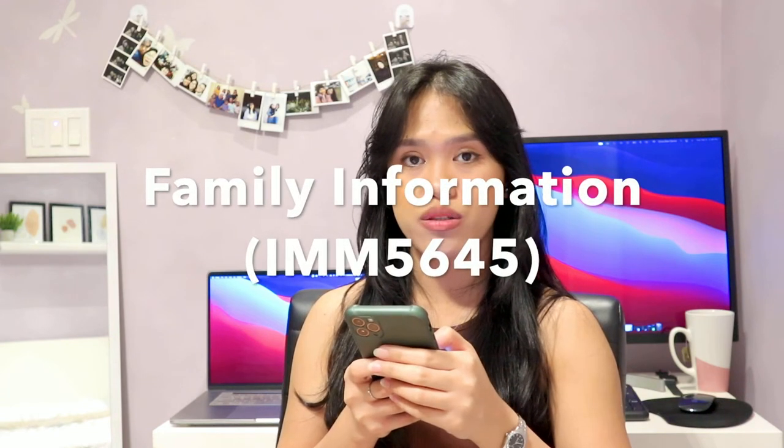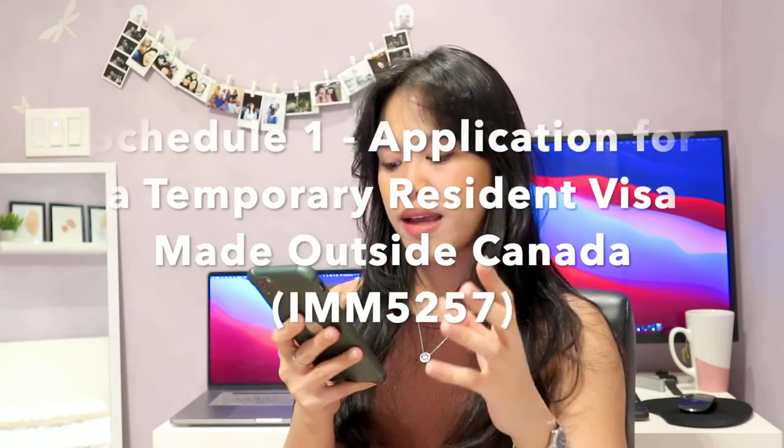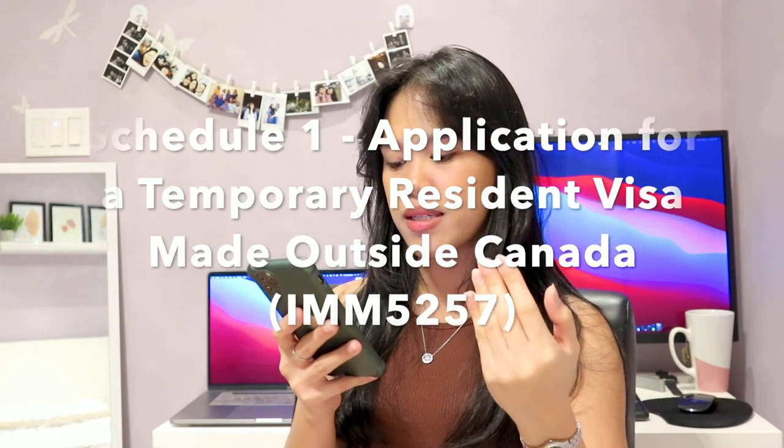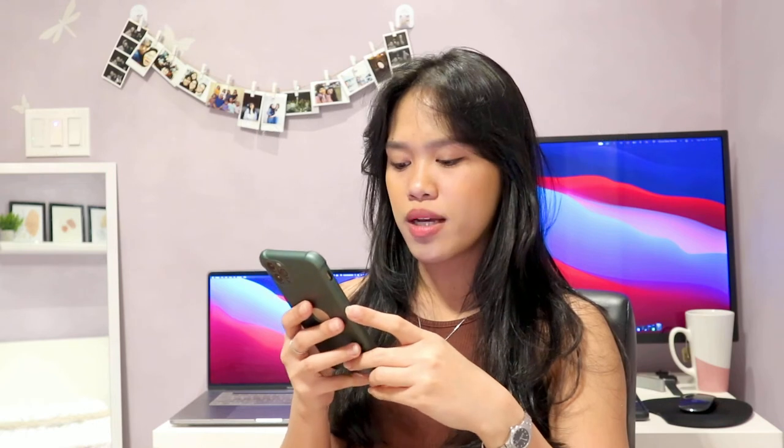Next is the family information form IMM-5645. This form requests information about your spouse or common-law partner, your parents, children, stepchildren, adopted children, and siblings including step-siblings and half-siblings. This information becomes part of your immigration record and may be used to verify your personal information in future applications. Next is Schedule 1 — application for a temporary resident visa made outside Canada — form IMM-5257, which includes questions about your personal history such as affiliations with organizations and military or government service.